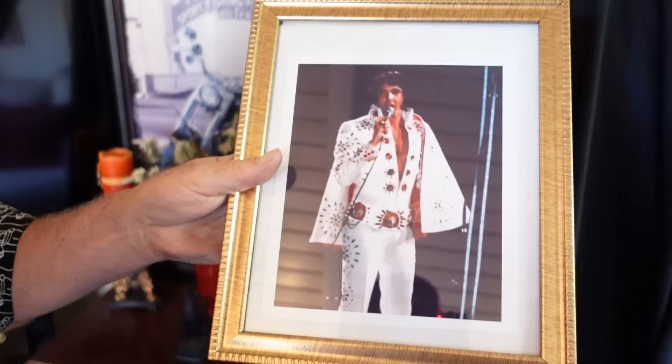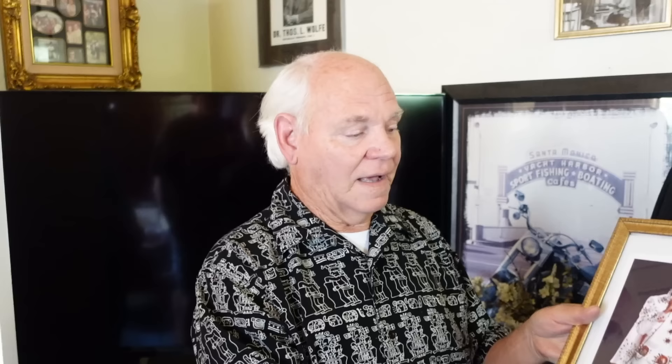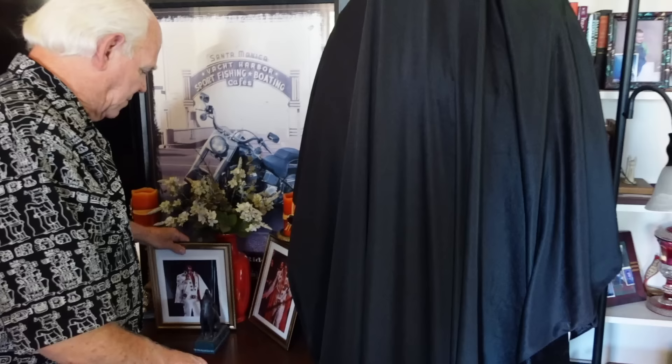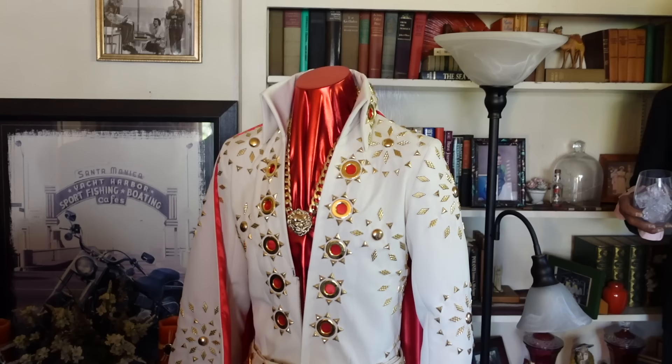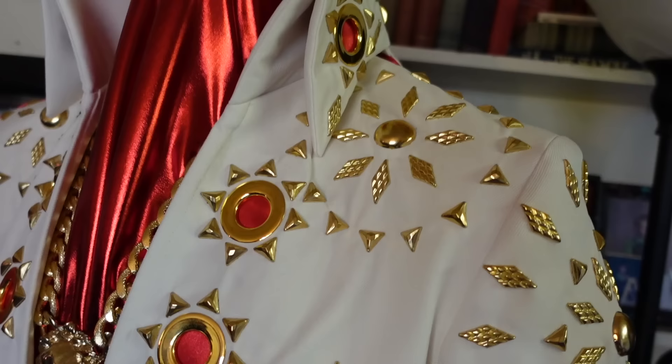There's Sammy Davis from Movie Land, and this is Elvis. This is called the lion costume — the lion outfit. I knew the guy who designed the costumes and asked if he'd design one for me. He said he normally doesn't do that, but if I paid him well he'd make one. He used all the same jewels as the original.